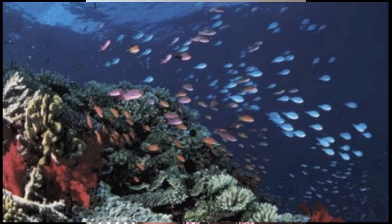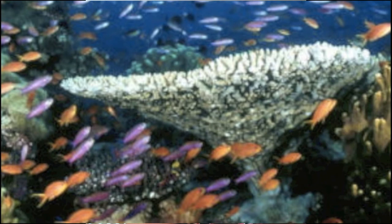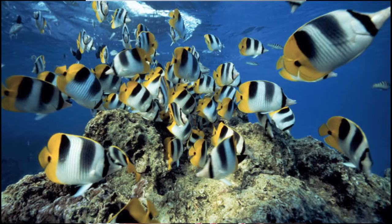Coral reefs are basically the rainforest of the ocean. There is a huge amount of diversity in animal and coral species. The reefs supply a huge amount of food for people all around the world, and without them, many people would not receive the food they need in order to survive. They also act as barriers in island nations to prevent erosion.